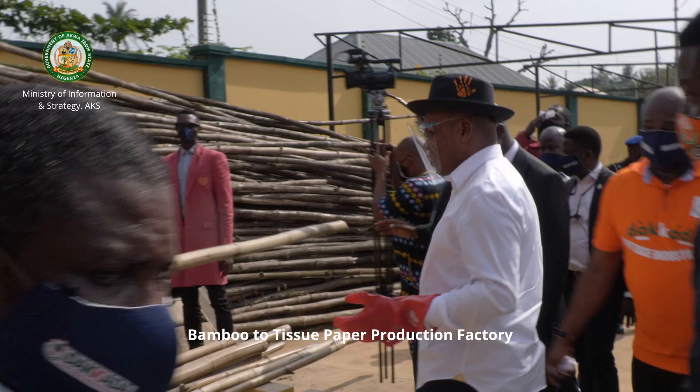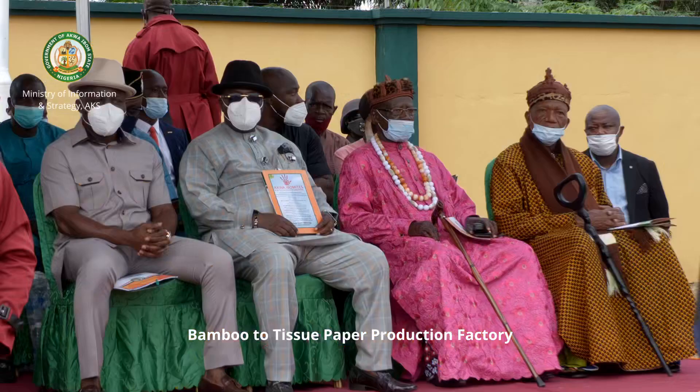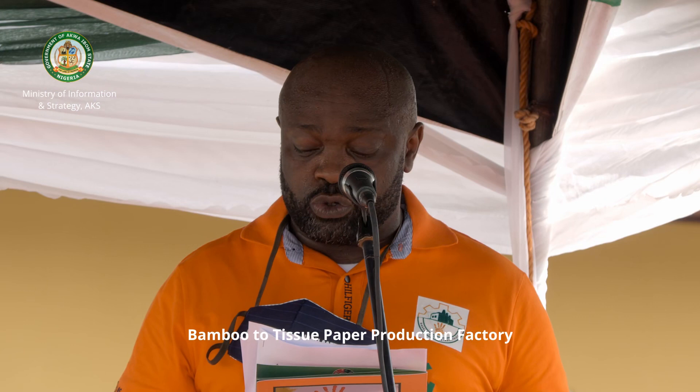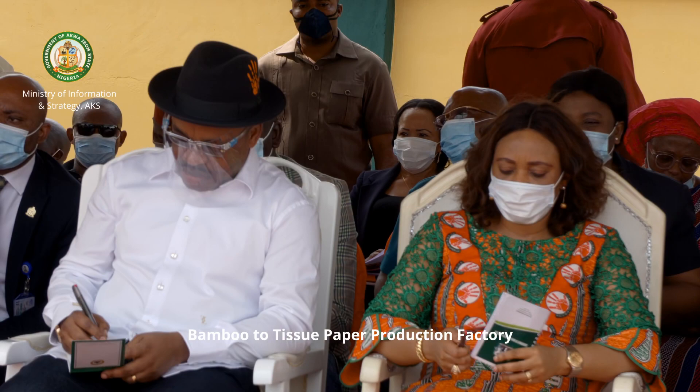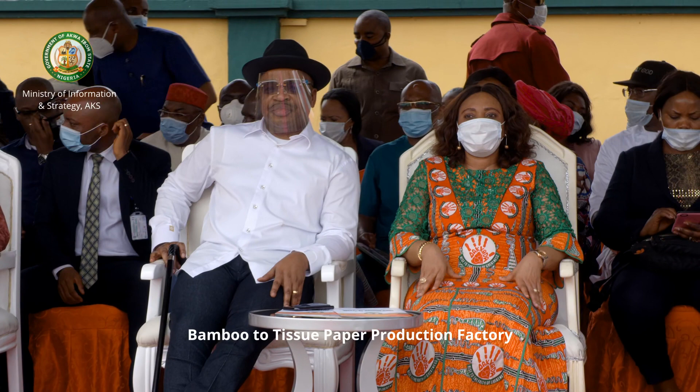This is the first dried bamboo toilet paper conversion factory in the whole of Africa. Today we gather here to officially mark an addition to the number of factories built by your administration. Today's commissioning of the tissue paper production factory is heartwarming to Akwa Ibom people, but it is even more significant to the people of Itu Local Government Area. In 1986 the federal government of Nigeria chose Okuiboku to site one of the three paper mills it was building, so the Itu people became the host of the second paper mill in Nigeria.